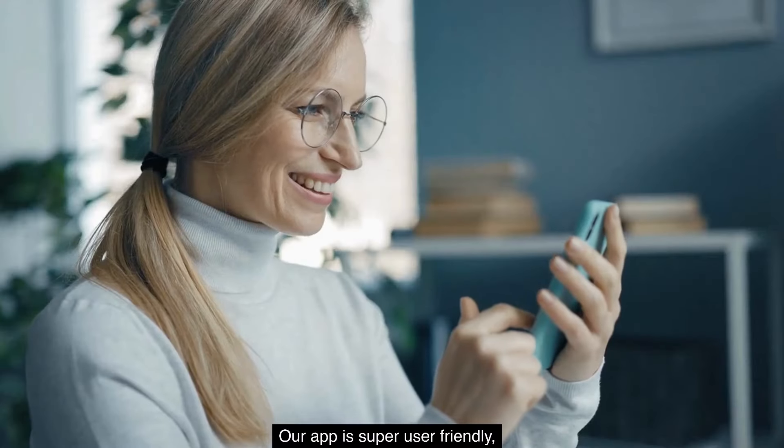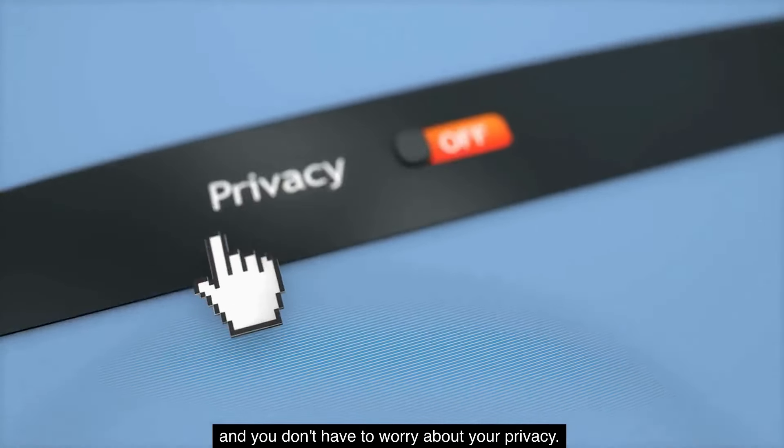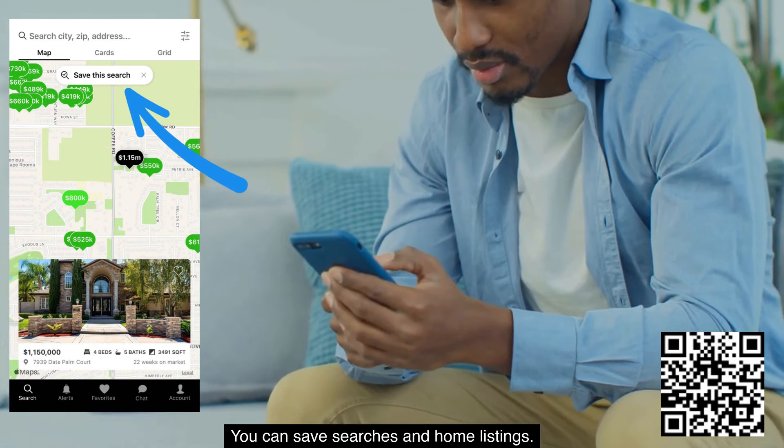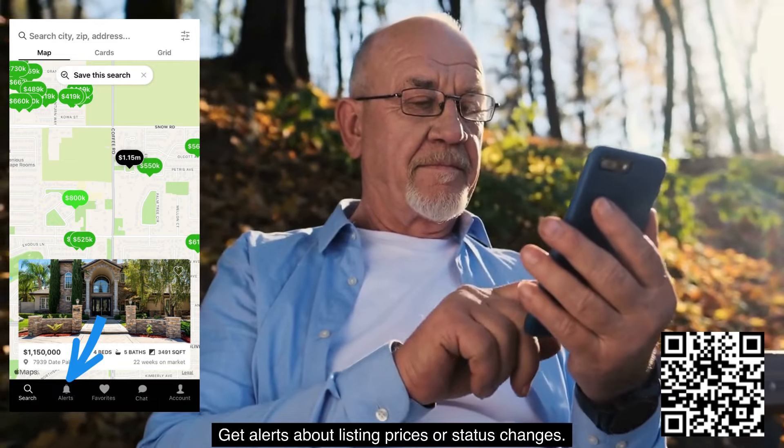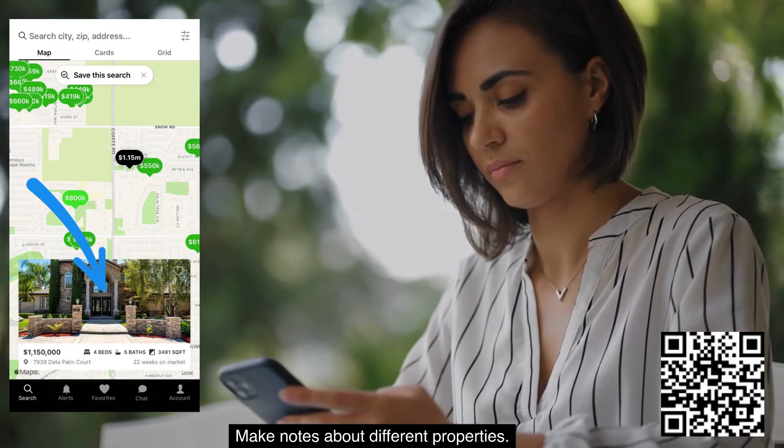Our app is super user-friendly and you don't have to worry about your privacy. You can save searches and home listings, get alerts about listing prices or status changes, and make notes about different properties.